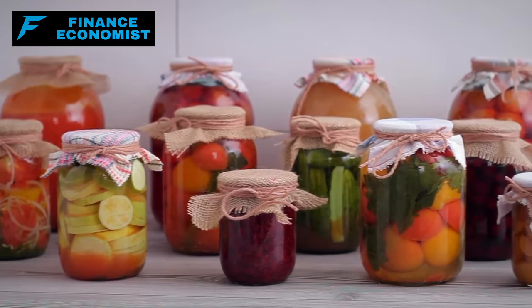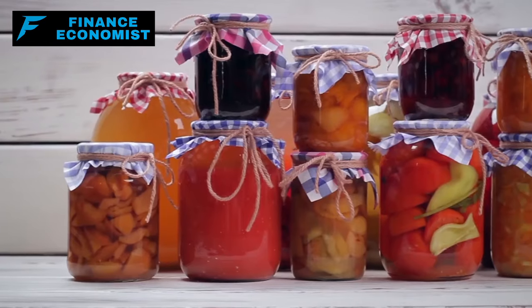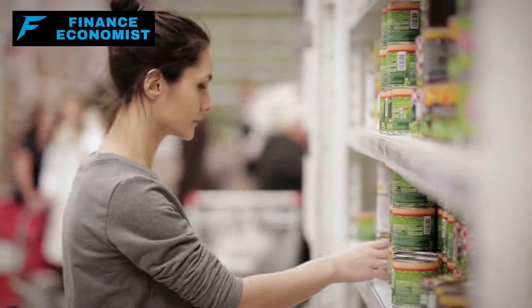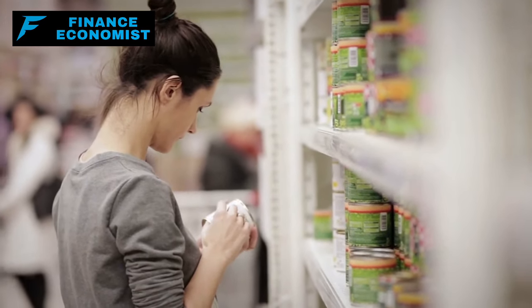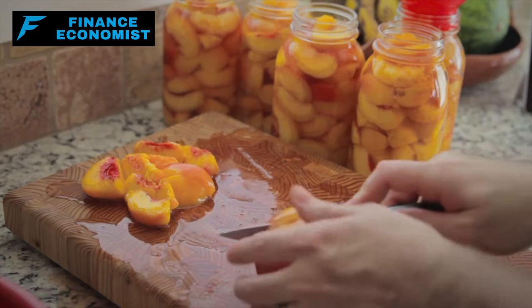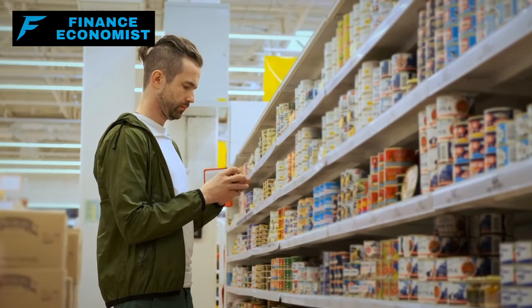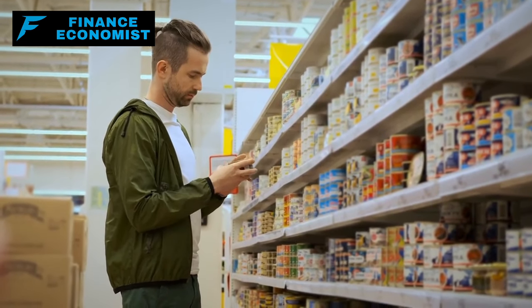Number 4: Canned vegetables and fruits embody the perfect marriage of affordability and longevity. While there's undeniable charm in fresh produce, their fleeting shelf life can be a concern, especially for those planning long-term food storage. Here's where canned goods shine — not only do they offer a more extended shelf life, but they also ensure that essential vitamins and nutrients remain within your reach, irrespective of seasons or external conditions. Their prolonged storage capabilities and affordability make them invaluable inclusions in any stockpile.